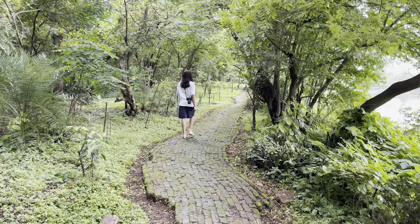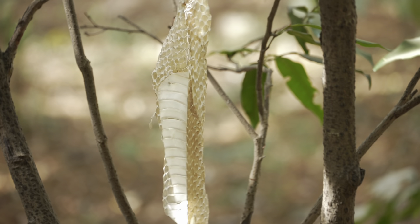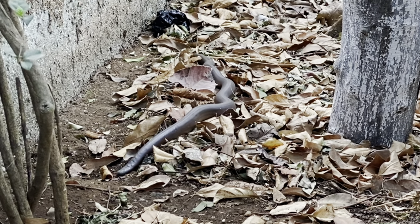This part of the trail is my favorite part because I've seen two snakes here. Oh my god, is that snake skin? That literally looks so creepy — oh my god, that's a snake!